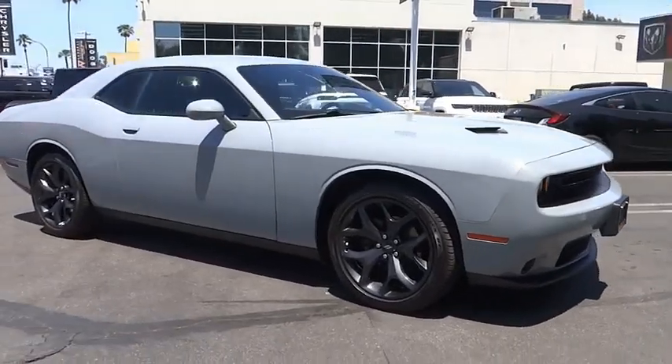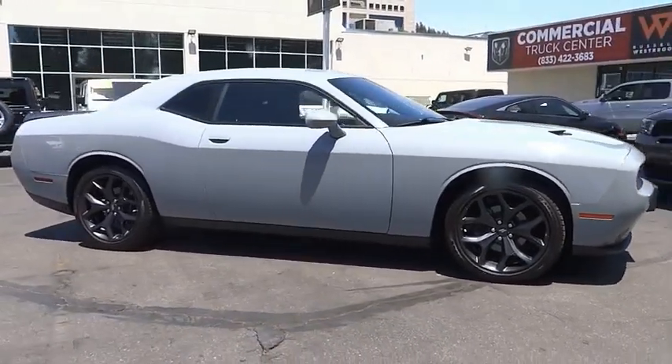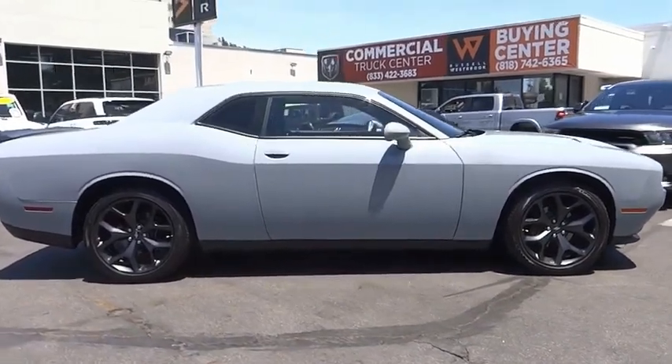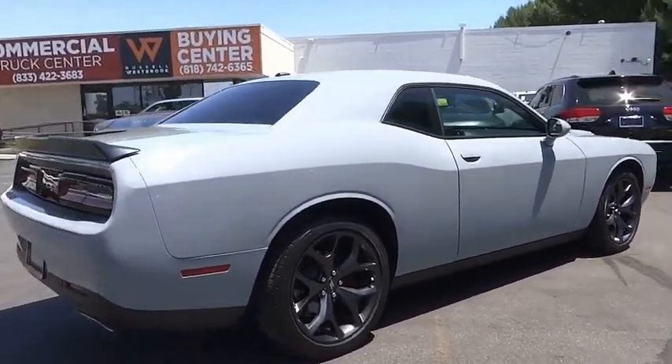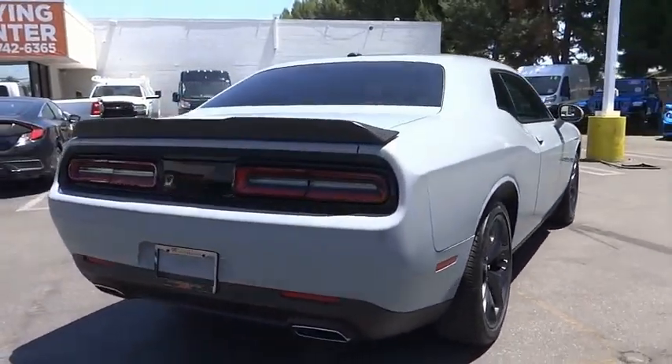We are pleased to show you the 2020 Challenger. Rated most appealing midsize sports car by J.D. Power & Associates. The Dodge Challenger delivers on style and performance.